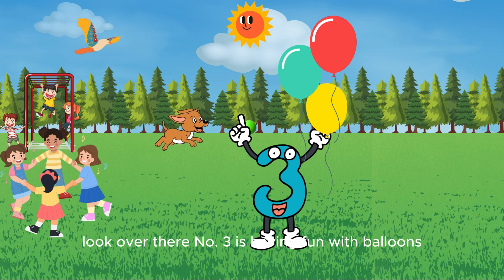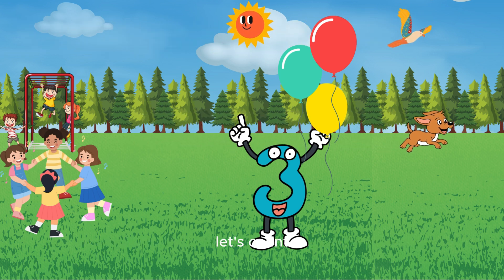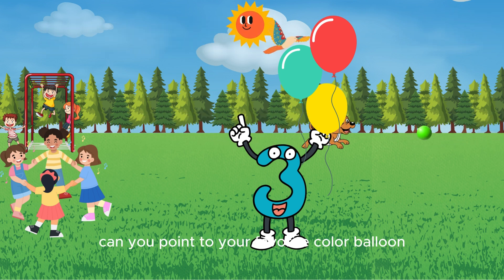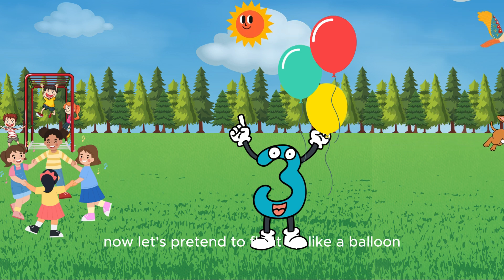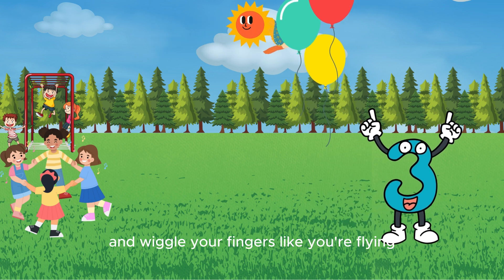Look over there — number three is having fun with balloons! How many balloons does number three have? Let's count: one, two, three! Can you point to your favorite color balloon? Is it red, blue, or yellow? Now let's pretend to float up like a balloon — stretch your arms up high and wiggle your fingers like you're flying. Good job!